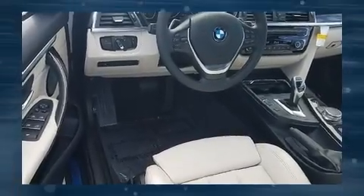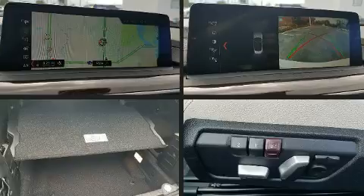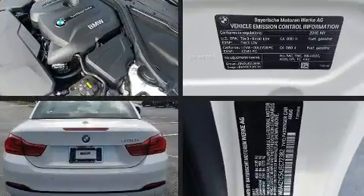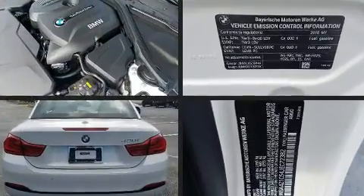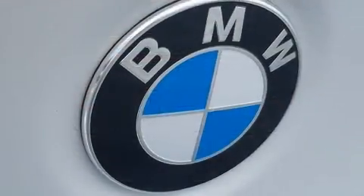Turbocharger technology provides forced air induction, enhancing performance while preserving fuel economy. BMW prioritized practicality, efficiency, and style by including a built-in garage door transmitter, remote keyless entry, and power seats.